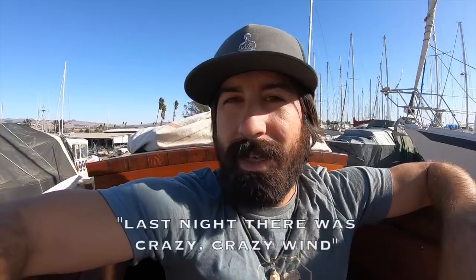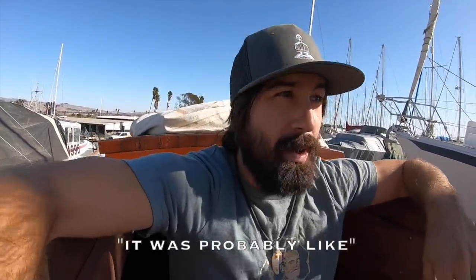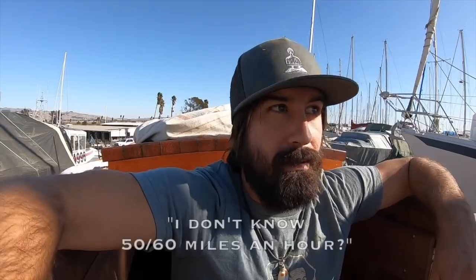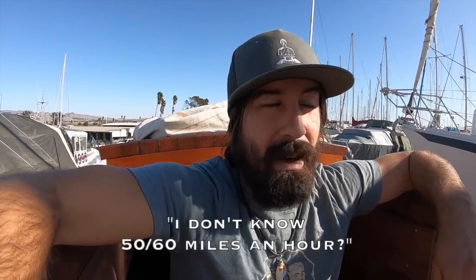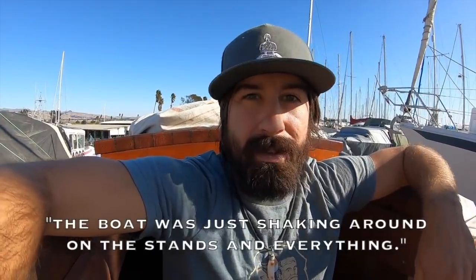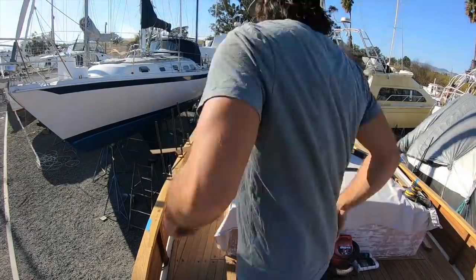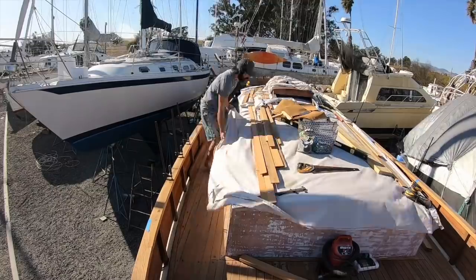Last night there was crazy crazy wind, probably like 50-60 miles an hour. The boat was just shaking around on the stands and two by fours were getting blown off the cabin top. Fortunately I've been working mostly inside, but now I'm just going to finish fastening in those posts to tie in the beams that I've been working on.